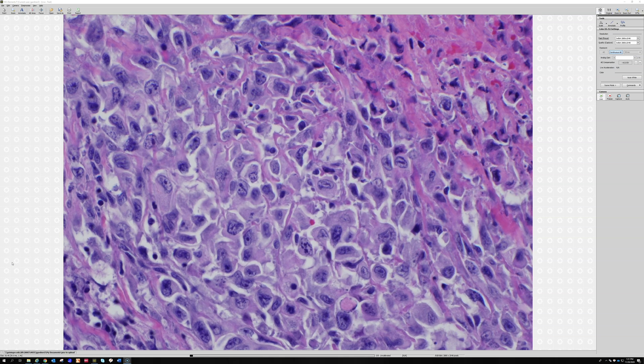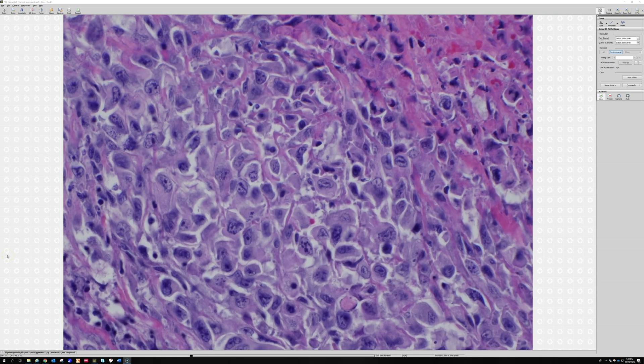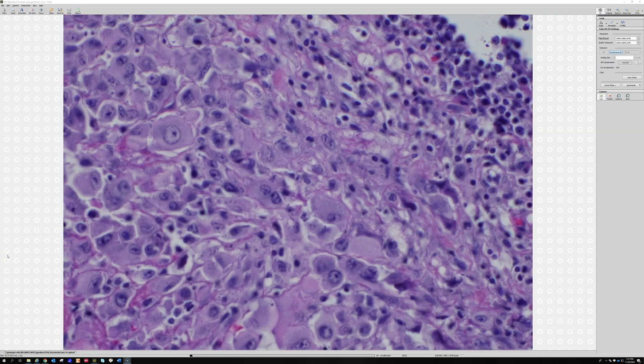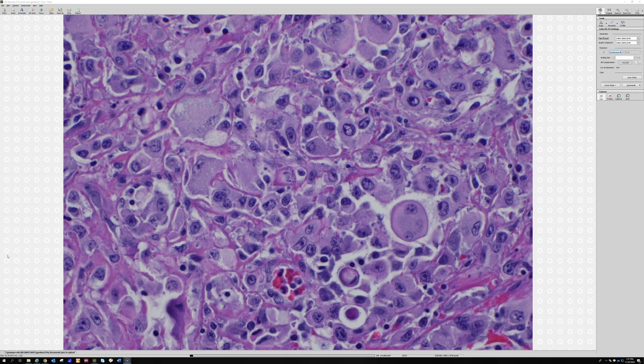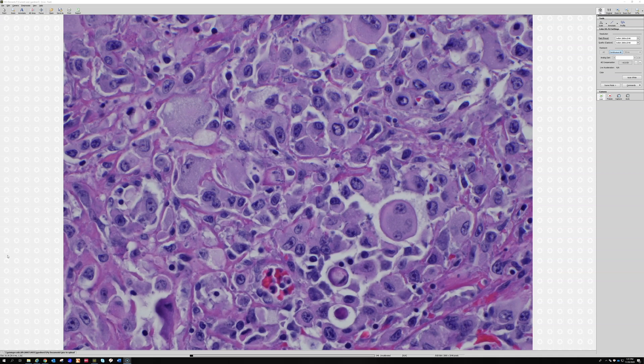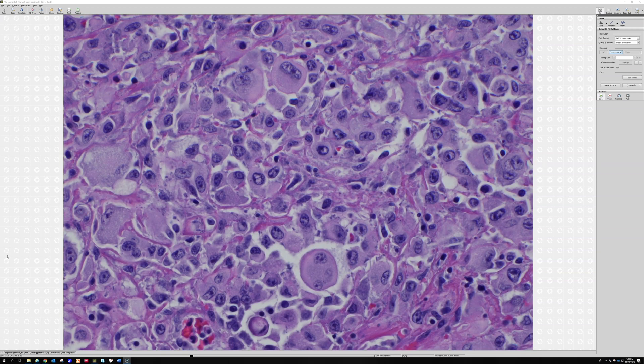They tend to have this kind of pale, cleared-out chromatin — sometimes this very pale, vesicular-looking chromatin, kind of a grayish color. The cytoplasm is usually a dense pink because they are filled with keratin filaments, so they look epithelioid and stain with keratin, and because of that they almost have that kind of hard cytoplasm that you see in a squamous cell carcinoma.